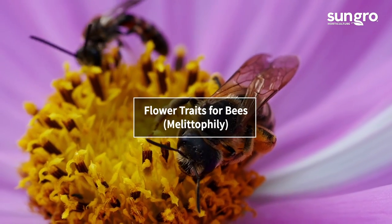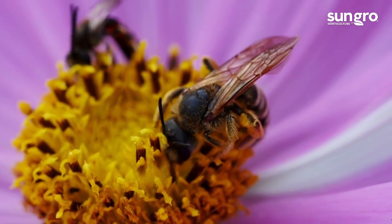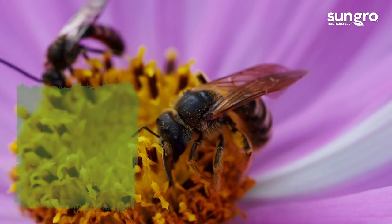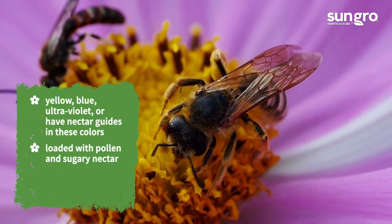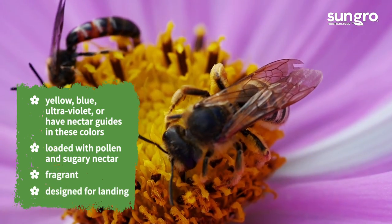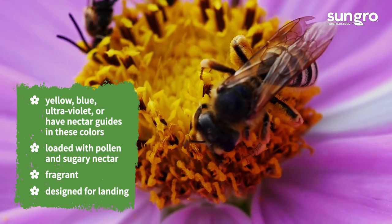Bees have a good sense of sight and smell, and they need to land to pollinate flowers. The specific traits for bee flowers include blooms that are yellow, blue, and ultraviolet, or have nectar guides in these colors, loaded with pollen and sugary nectar, fragrant, and designed for landing. Here are some of the easiest and best long-blooming flowers with these traits.